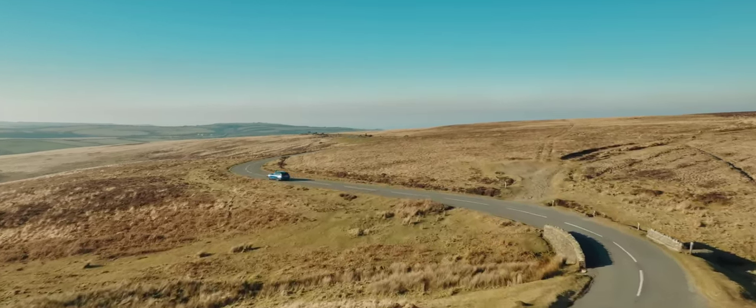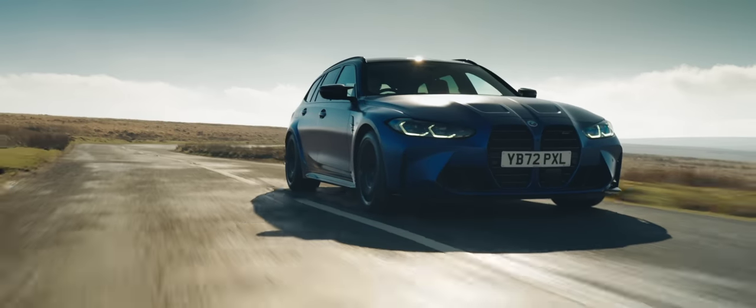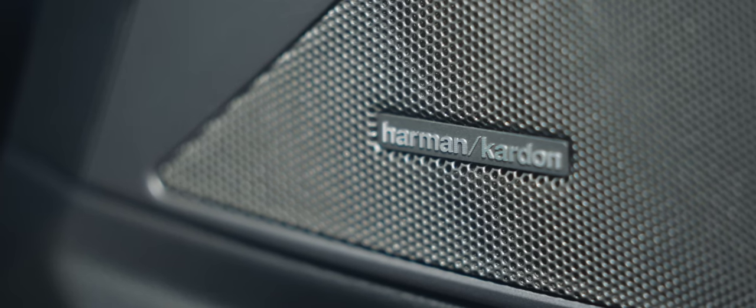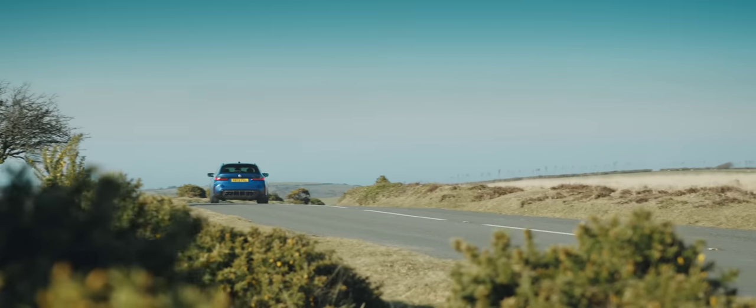It does still feel special to drive every day. There's no soundtrack particularly — which is annoying, and it would be nice if there was something more to listen to other than the excellent Harman Kardon stereo, which comes as standard. But there are all the little M badges, which are very nice.